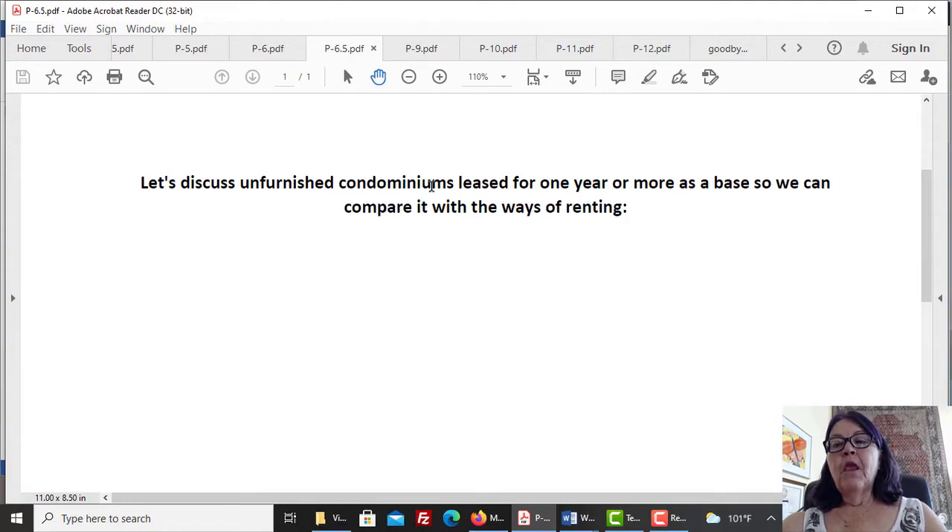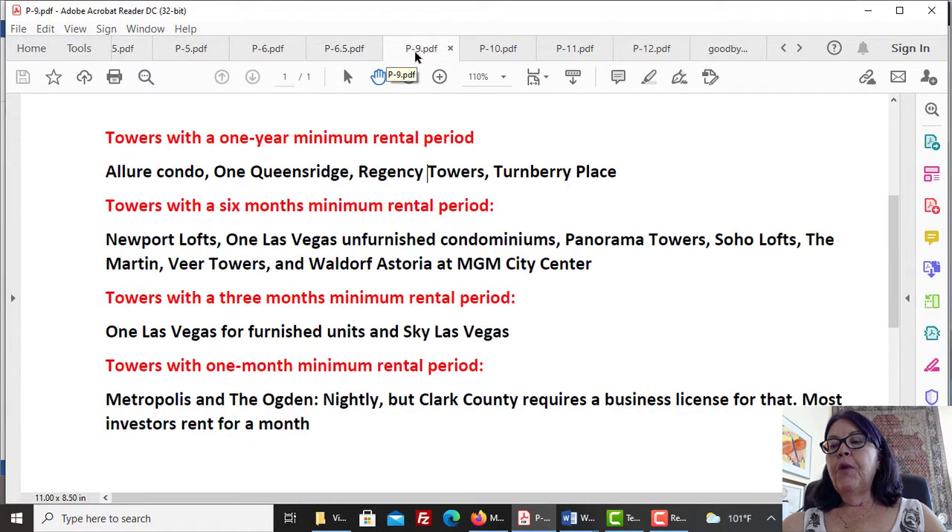Minimum rental periods differ by tower. Towers with a one-year minimum rental period: Allure Condo, One Queensridge, Regency Towers, Turnberry Place. Towers with a six-month minimum: Newport Lofts, One Las Vegas unfurnished condominiums, Panorama Towers, Soho Lofts, The Martin, Veer Towers, and Waldorf Astoria at MGM City Center. Towers with a three-month minimum: One Las Vegas for furnished units, and Sky Las Vegas. Towers with a one-month minimum: Metropolis and the Ogden. Nightly rentals require a Clark County business license.